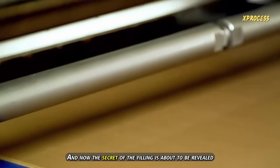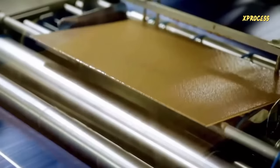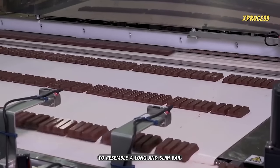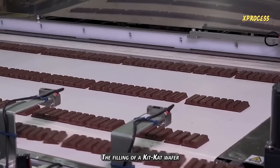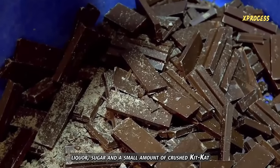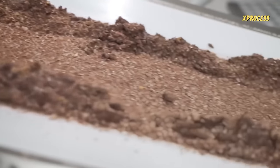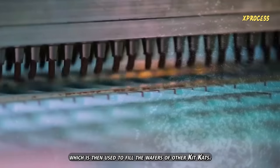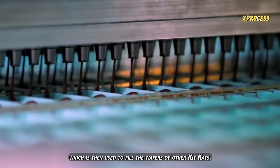And now, the secret of the filling is about to be revealed. The filling of a KitKat wafer is made from cocoa liquor, sugar, and a small amount of crushed KitKat. Rejected KitKat bars are crushed into a paste, which is then used to fill the wafers of other KitKats.